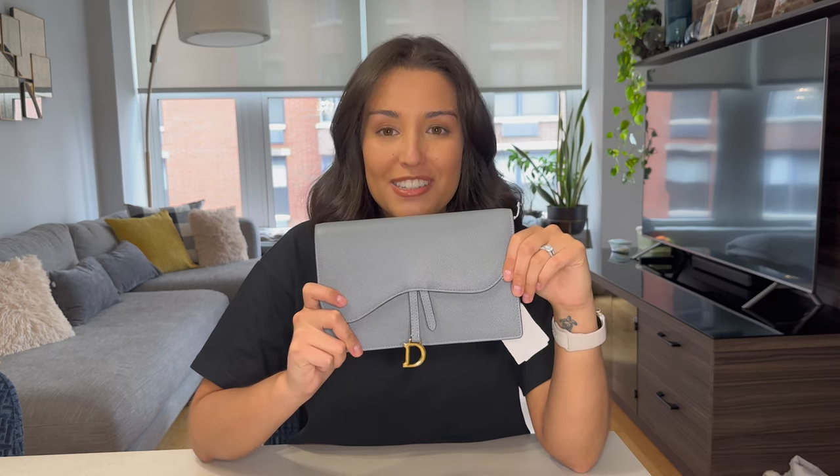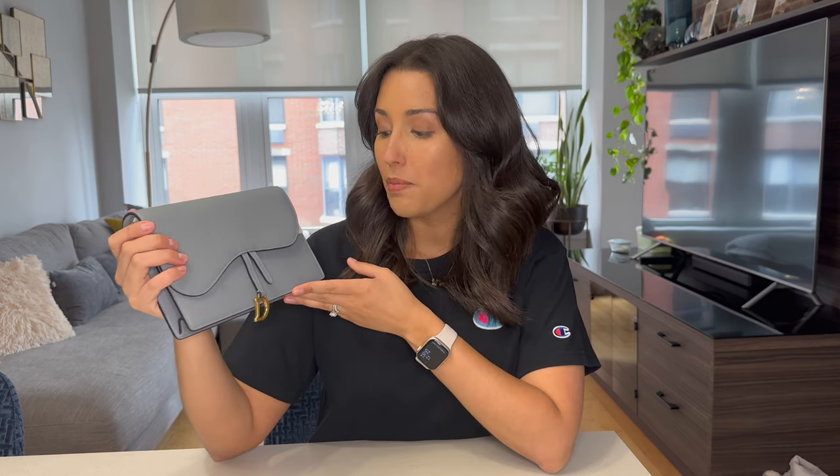Hi guys, this is Carol, welcome back to my channel. Today's video is quite special because I get to show you guys my very first Dior bag. This is Dior's saddle pouch in the color cloud blue. I bought this bag this past July when I traveled with my husband to Italy. It was our first big trip since COVID started, so it was a very overdue trip — we had it booked before COVID hit, so it's been two years in the making and it was an amazing trip.